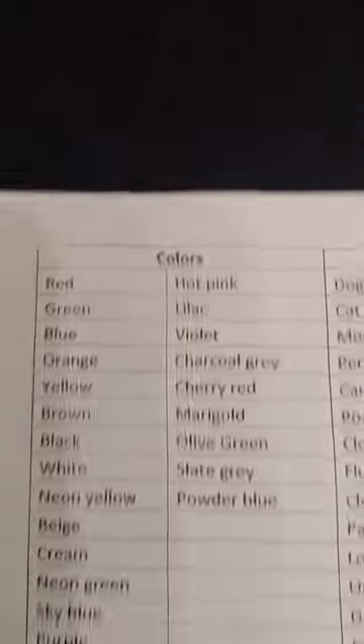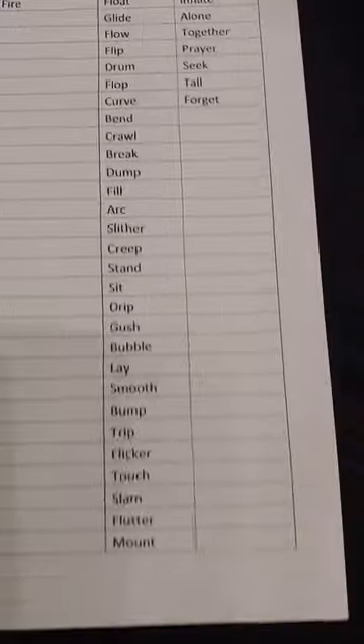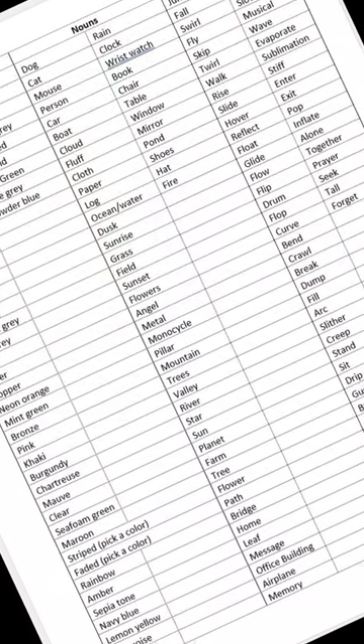Make three different lists. One will have 50 or more colors, another 50 or more nouns, and the third 50 or more verbs and adjectives. I know it sounds like a lot, but I'll leave my list in the description just to get you started.